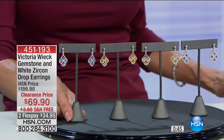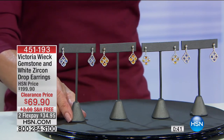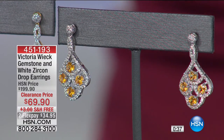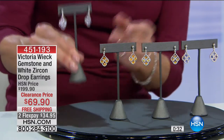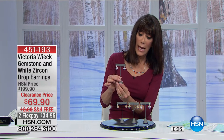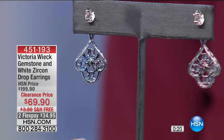Zircon mined in Tanzania, tanzanite of course from Tanzania, and garnet from Africa. The earring measures one and one-sixteenth of an inch in length and about a half inch in width. These are really beautiful — look at the tanzanite, how stunning it is with the sterling. You can see from the front and the back, allowing all the light to shine through.